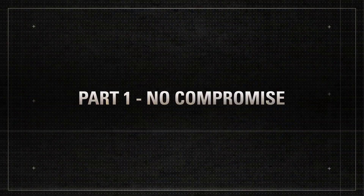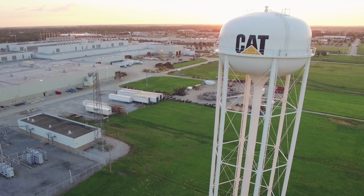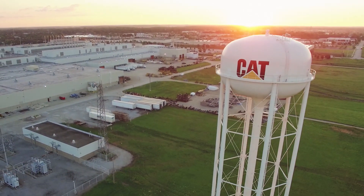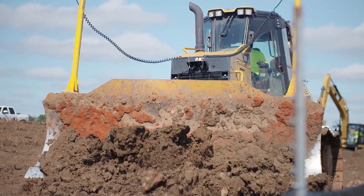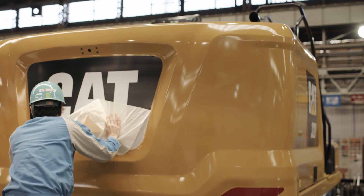Part 1: No Compromise. Behind every new product from Caterpillar, there's a story that's years in the making. That's because CAT follows an exacting protocol to make sure anything that wears the Caterpillar badge exceeds customer expectations.